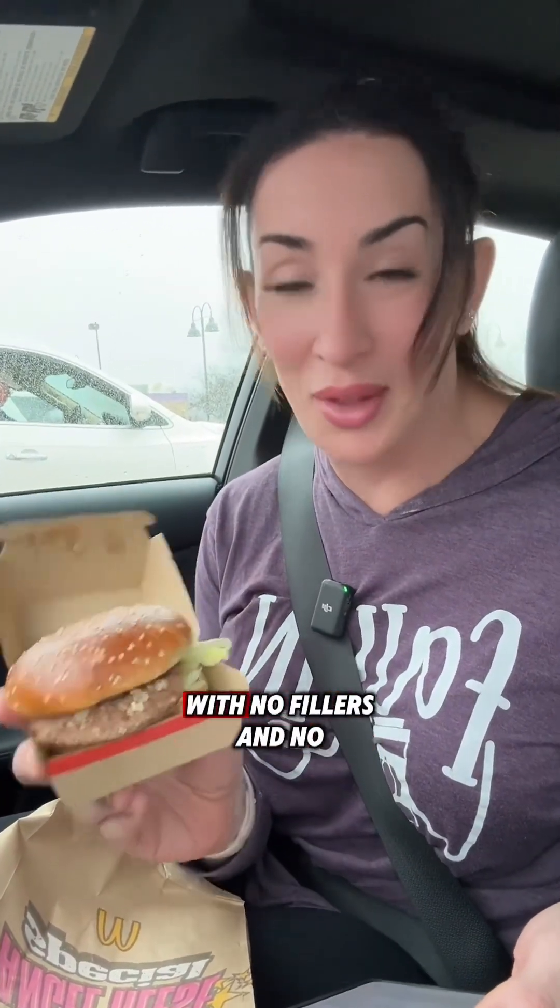Natural flavors — as long as it is 2% or less of the total ingredients, they don't have to tell you what's in it. It's top-secret. It can be propylene glycol for all we know, and sometimes it is. The beef patty is supposedly 100% pure USDA-inspected beef with no fillers and no additives — we're just gonna have to take their word on that. The grilled seasoning is just salt and black pepper.